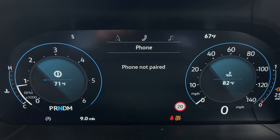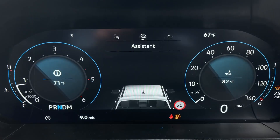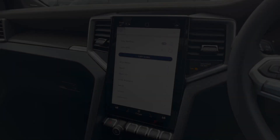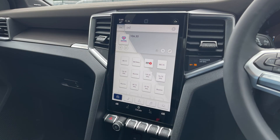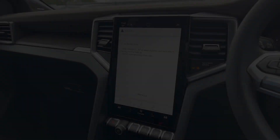For entertainment, the Harman Kardon sound system, AM/FM antenna and digital radio reception, as well as a state of the art navigation system, ensure that you stay connected and entertained on the go. There is also a Bluetooth mobile phone interface and you can use Volkswagen App Connect to fully integrate your device.